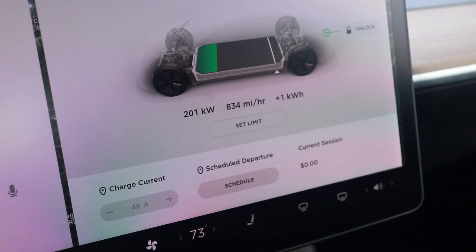We ramped up to about 200 kilowatts, which is pretty fast — not the full 250 kilowatts max, but still solid. We're only going to need to stop for maybe 15 to 20 minutes at most to get enough charge to reach our final destination.